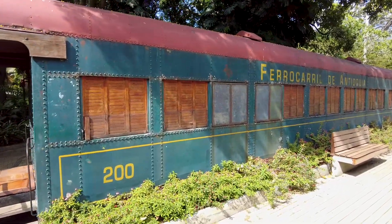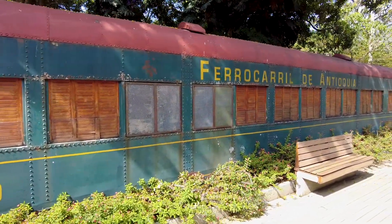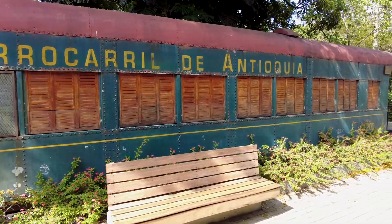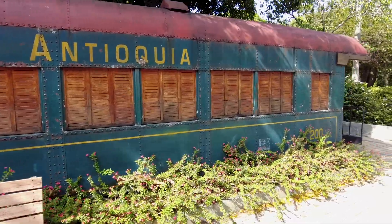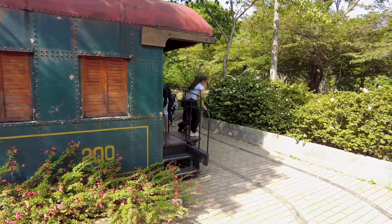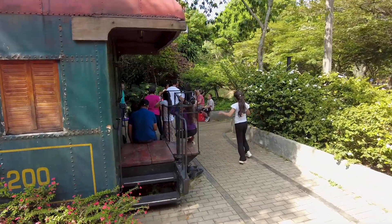Here's an old rail car — just a nice rest area.